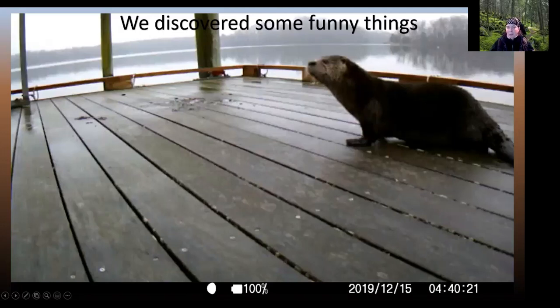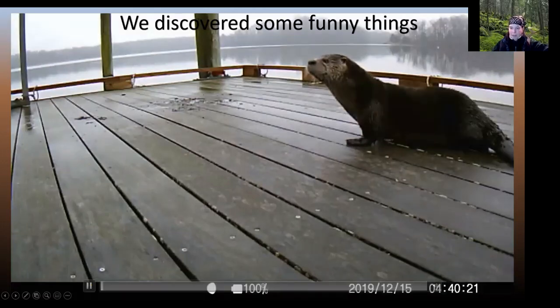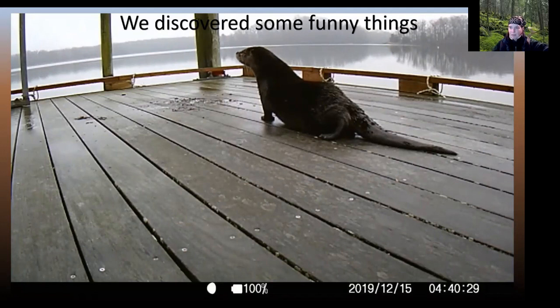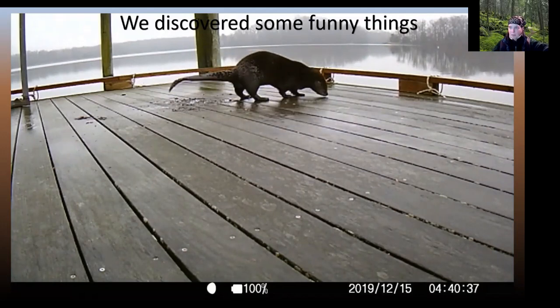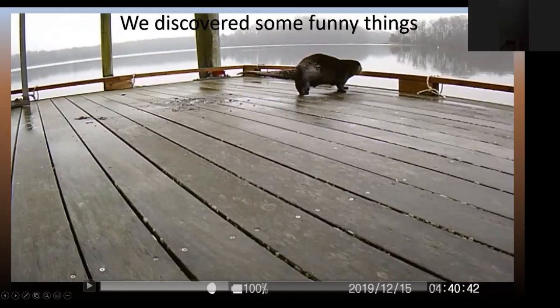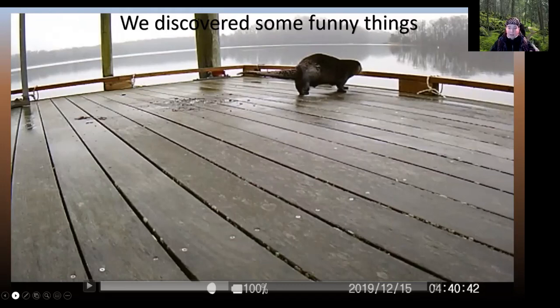We also discovered some very funny things with these trail cameras. This video is our otter leaving us some presents — and for those who couldn't hear, that is my first recording ever of a very gassy otter, which we had no idea about. This scat is telling us the otters are there, and they've been using our docks as a latrine for about four years now that we've been recording. By using these trail cameras, we started to get an idea of how many otters we had and what they were doing on our docks.